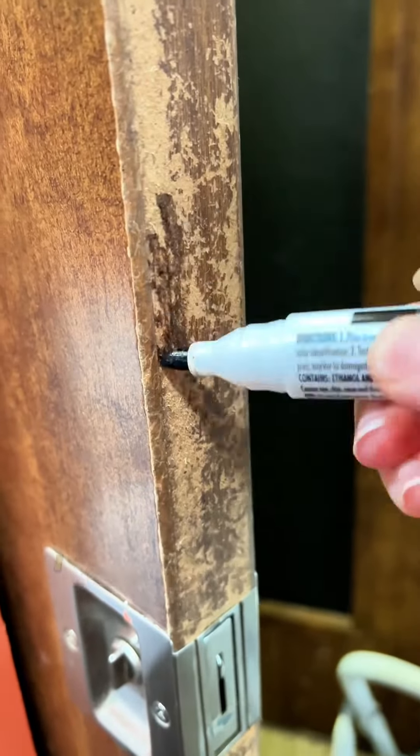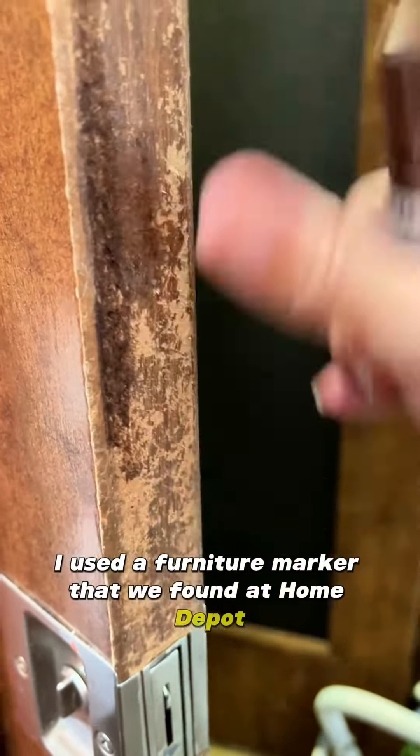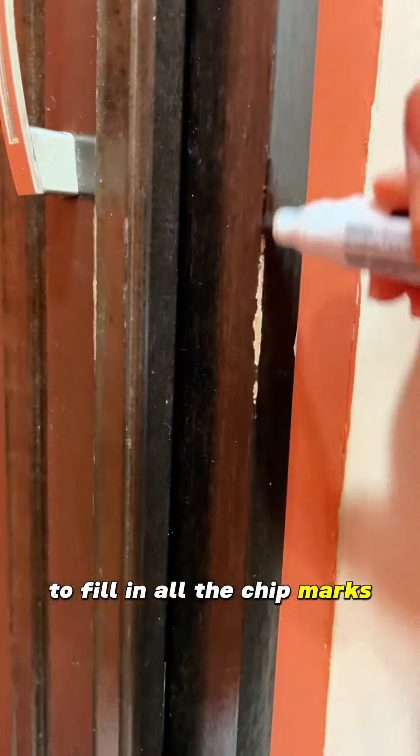Instead of painting the cabinets, I used a furniture marker that we found at Home Depot to fill in all the chip marks and it worked really awesome. I would highly recommend this.